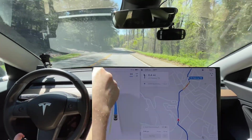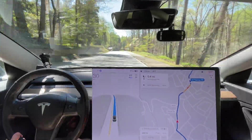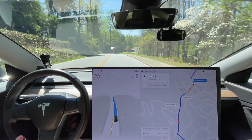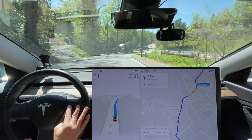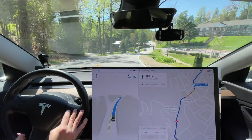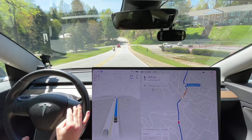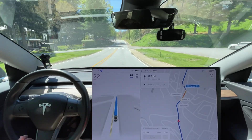Right here you can see we're getting a 20 mile an hour limit. Look at that — it stopped right when you hit the school zone, or changed right when you hit the school zone, so that's good. And it's Sunday, so there's no school in session. We're gonna speed it up just a tiny bit.